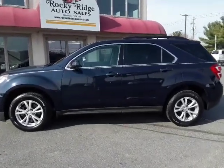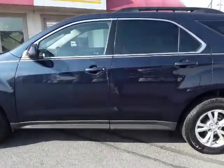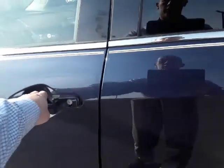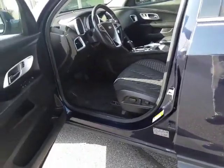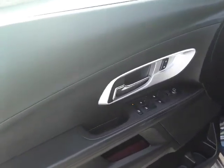Hey, thanks for checking us out today at Rocky Ridge Auto. Today we're showing you our 2017 Chevy Equinox — it's the LT front-wheel drive with a beautiful blue metallic paint. I'm going to show you some really cool features on this vehicle. It's a special vehicle.